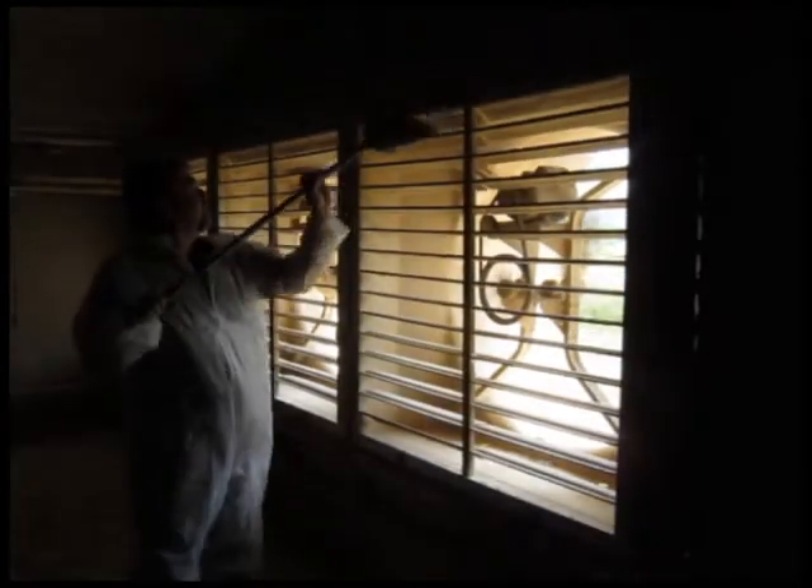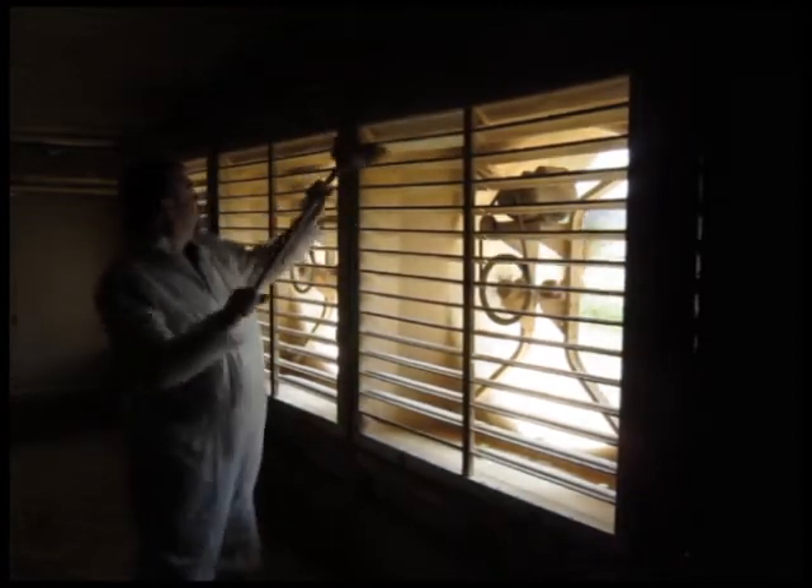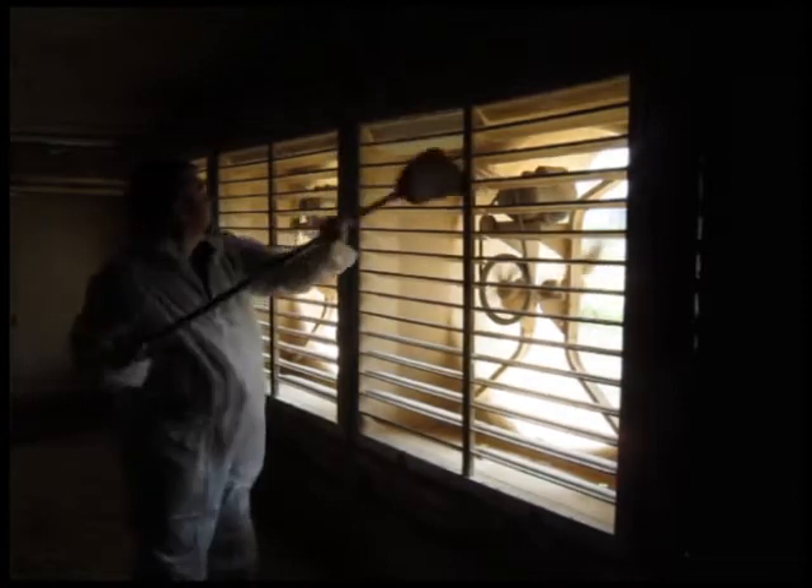Cleaning fans and shutters is a fairly simple job but must be done between every flock, and often times should be done during a flock, particularly if in-house foggers are being used. Keeping dust from accumulating on fans during hot weather can be done but must be done carefully so as not to damage the fan shutters or yourself in the process.